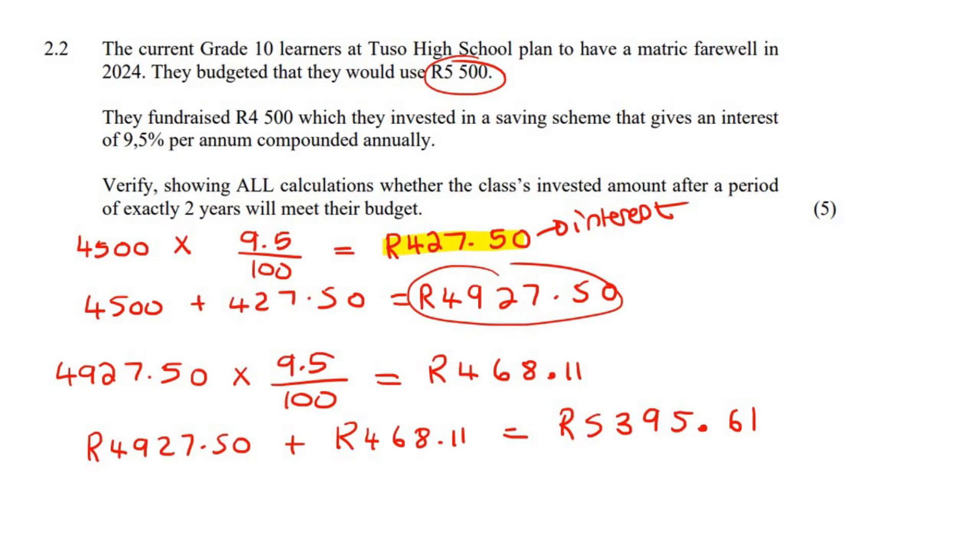So verify showing all calculations — if they'll meet their budget. We can summarize and say they will not meet their budget.